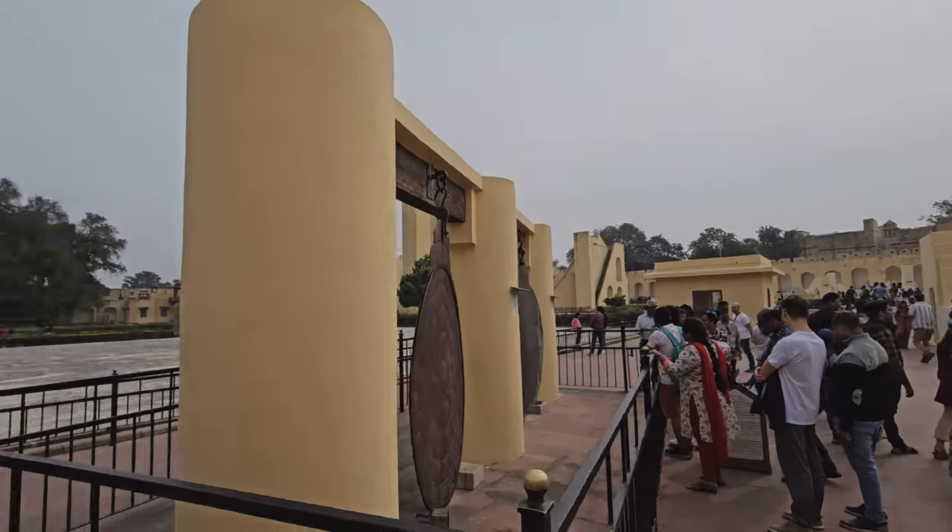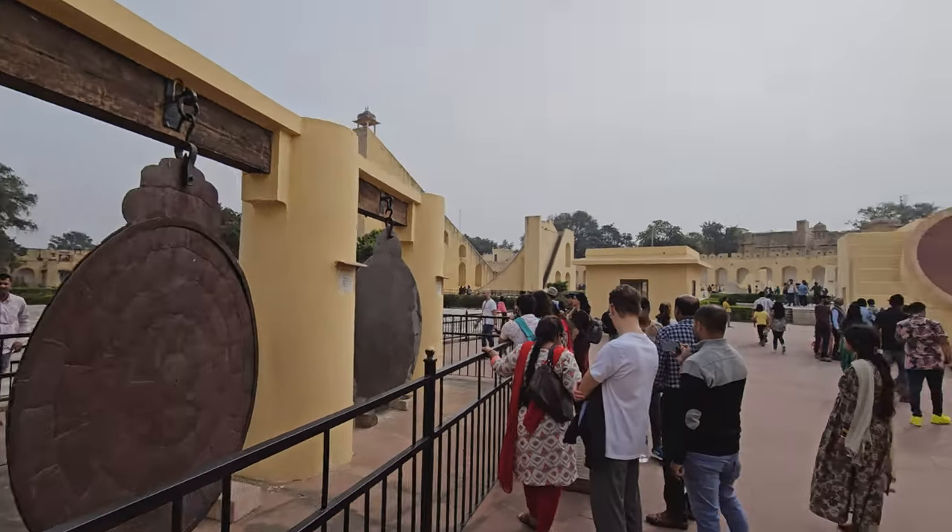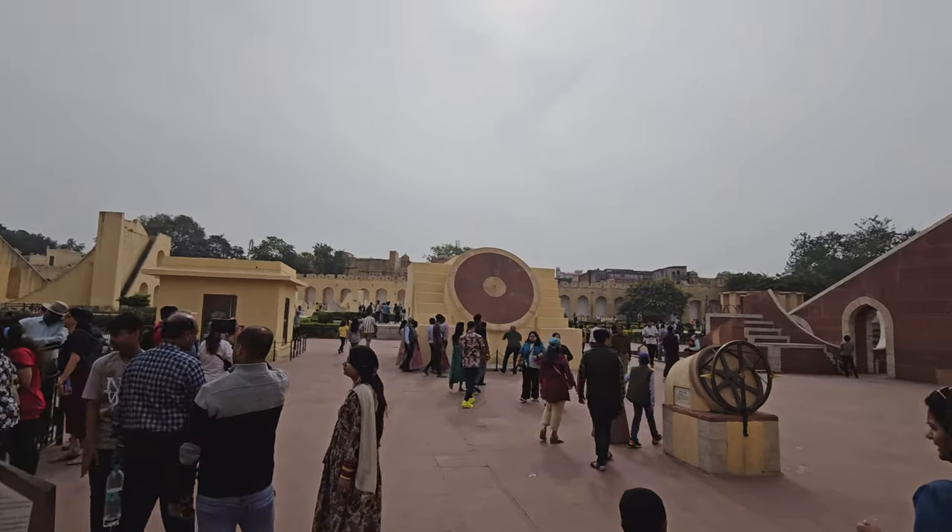Hey guys, welcome to my channel. It's a travel and food doctor here and today we are at the Jantar Mantar in Jaipur.